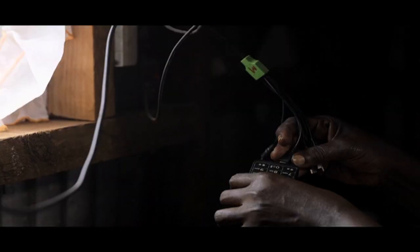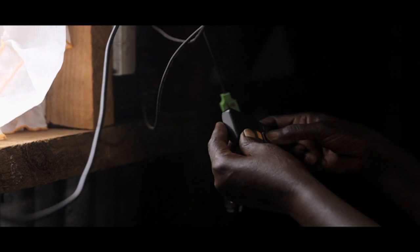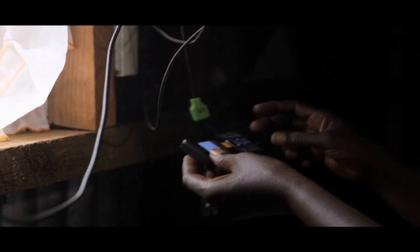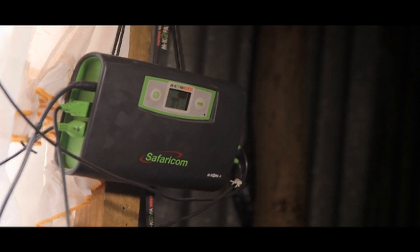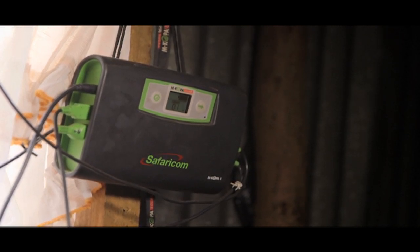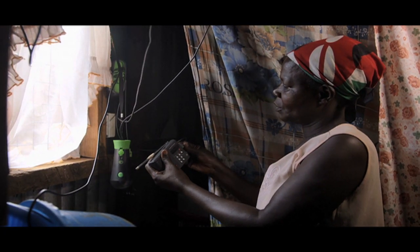We've been able to come up with a concept where we're delivering solar energy to people in their homes, at their comfort, with a deposit of 3,500 Kenya shillings and 50 shillings a day payment. Your basic product comes with two lights initially, and if you are a good paymaster within 30 days we'll give you another two, equalling four. It comes with a torch, a mobile phone charging unit, and a radio powered by the system.